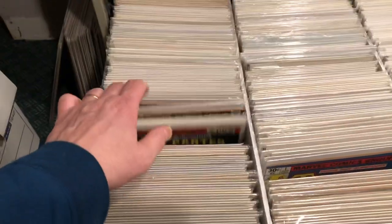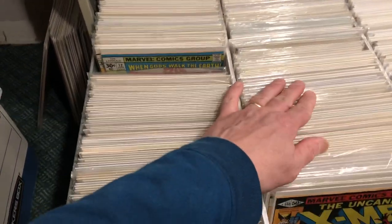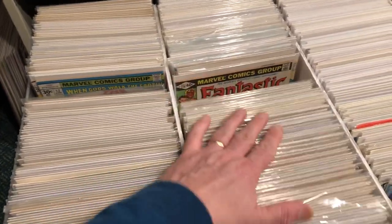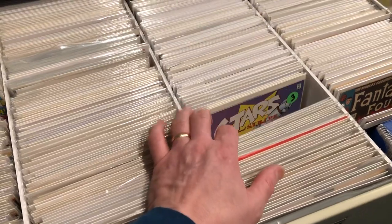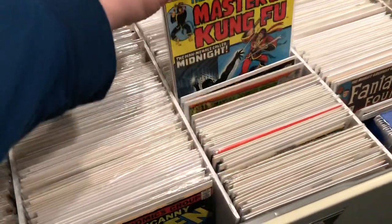This is mostly some of my Bronze Age miscellaneous titles. Here, the first two rows are Bronze Age stuff. And here are some minor keys, spec books, things like that — first appearances.